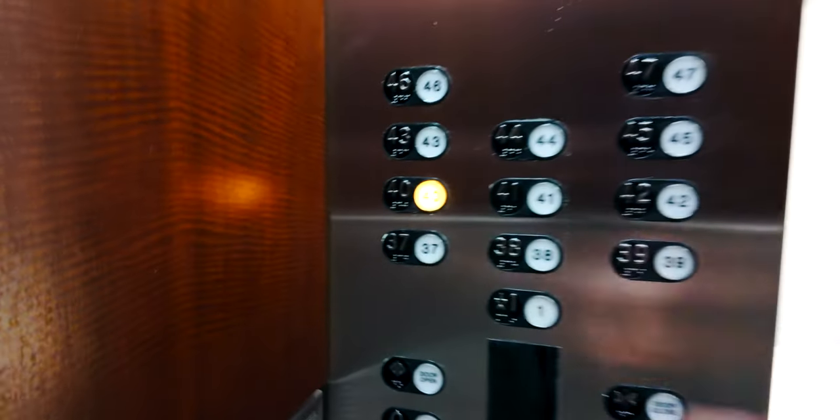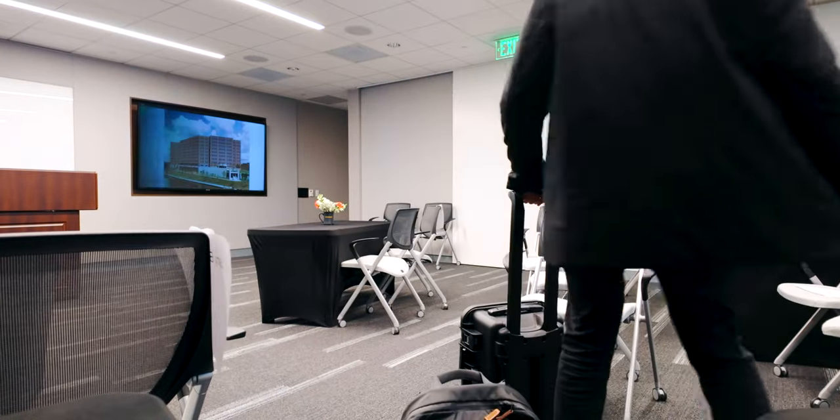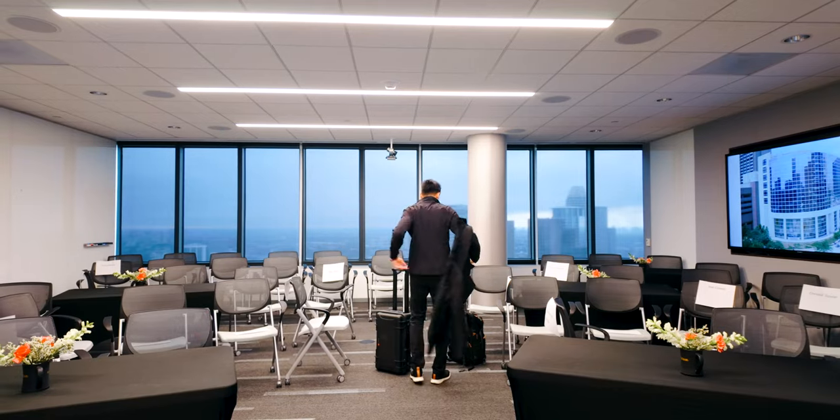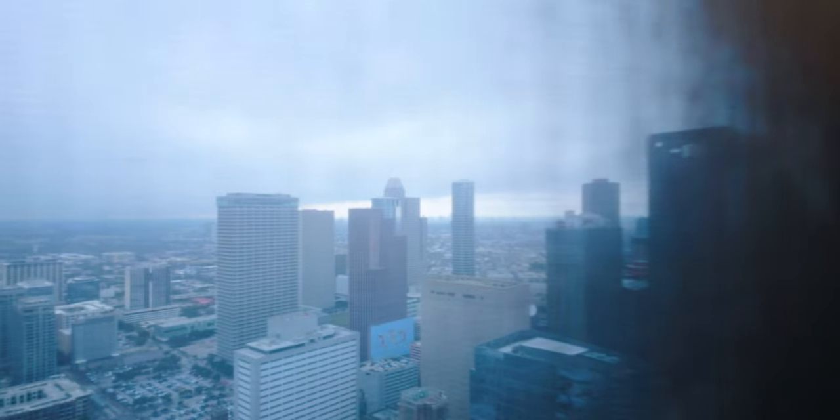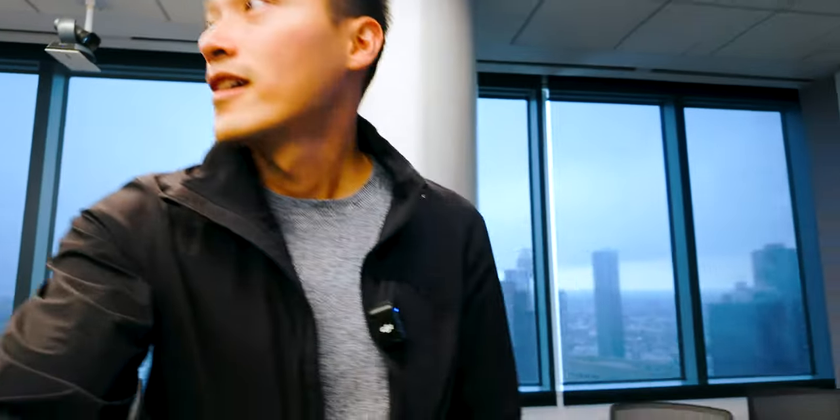There's an underground tunnel around here but I don't want to take it and risk getting lost. Instead of just looking at the building, it's easier to get around here. The view here is spectacular — check this out. I better get going. I'm gonna start setting up and then pick the best angle for this event.